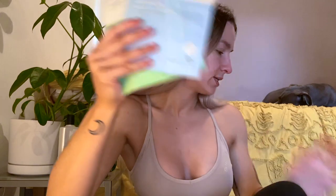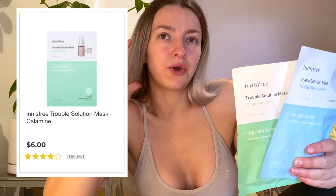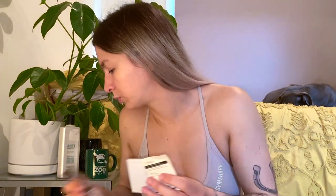Next I have these two face masks by the same brand as the volcanic mud mask. These two are hydrating and like a calamine lotion type. I sometimes get irritated skin because I work in a freezer and it turns really red, so for the weekend to repair I'm hoping this might do something good. There's also a Hydra Solution Mask for oily skin, which is literally perfect for my skin.